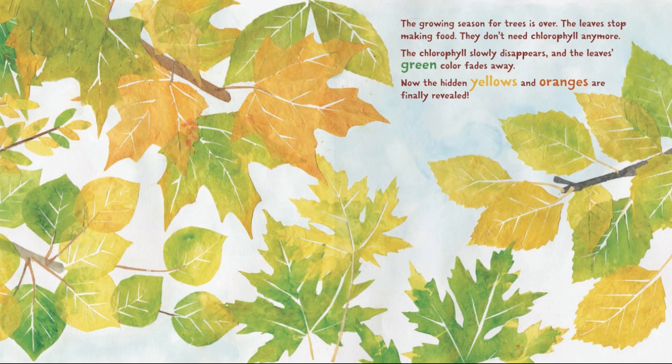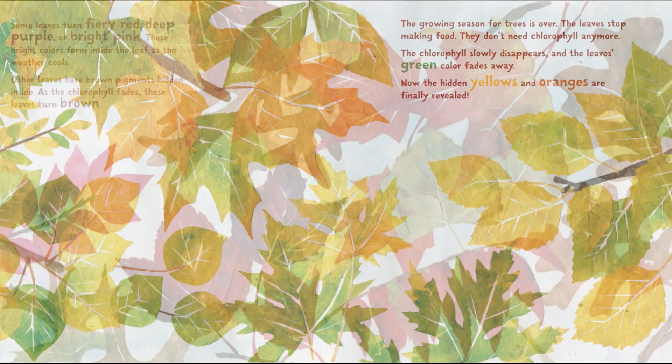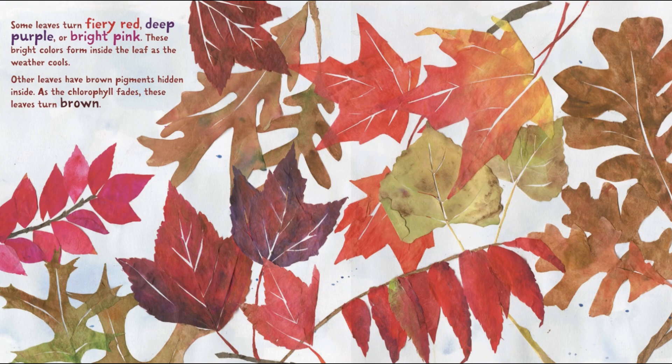Now, the hidden yellows and oranges are finally revealed. Some leaves turn fiery red, deep purple, or bright pink. These bright colors form inside the leaf as the weather cools. Other leaves have brown pigments hidden inside. As the chlorophyll fades, these leaves turn brown.